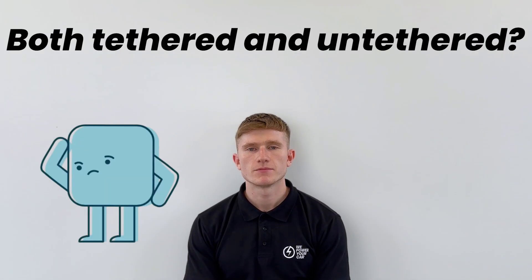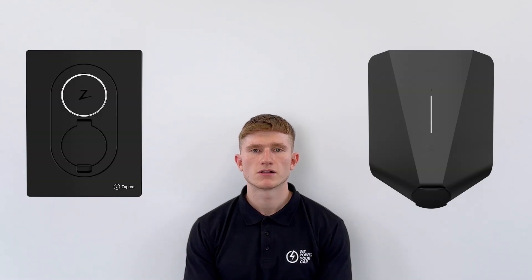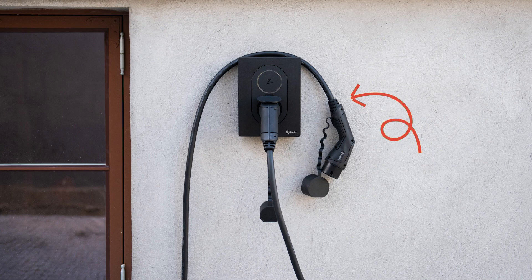A question some people may ask is whether an EV charger can be both tethered and untethered. While this is technically not possible, there are ways to achieve a similar experience. Certain untethered EV chargers, like the Zaptec GO and EZ1, have a cable lock feature. This feature allows you to lock the charging cable in place, giving the functionality and appearance of a tethered charging unit. Of course, not all charging cables have this feature, so this is important to consider.